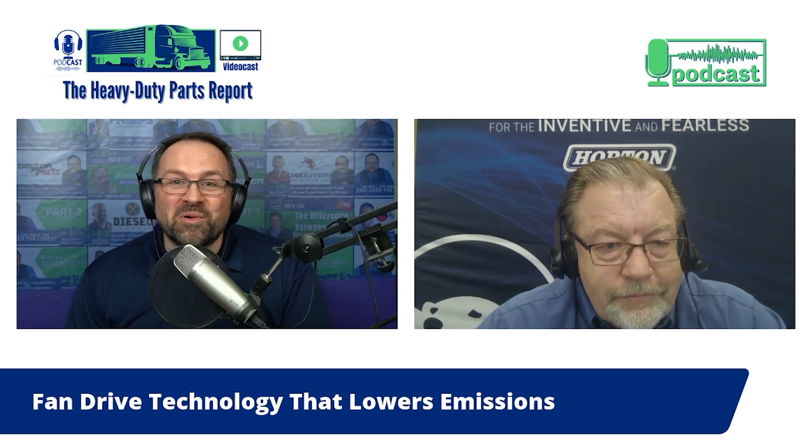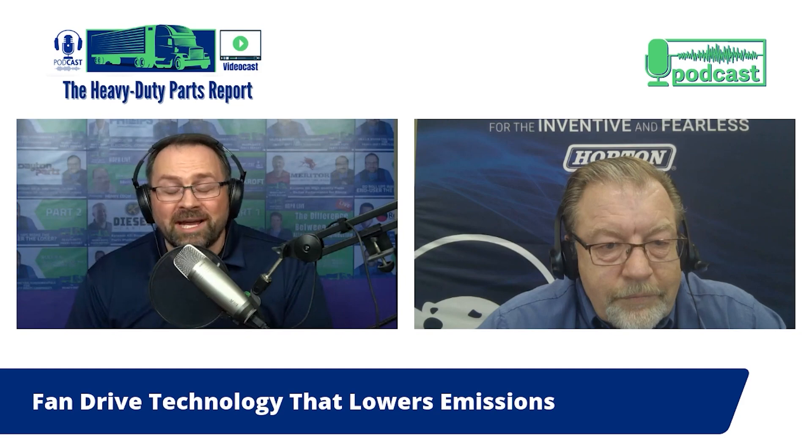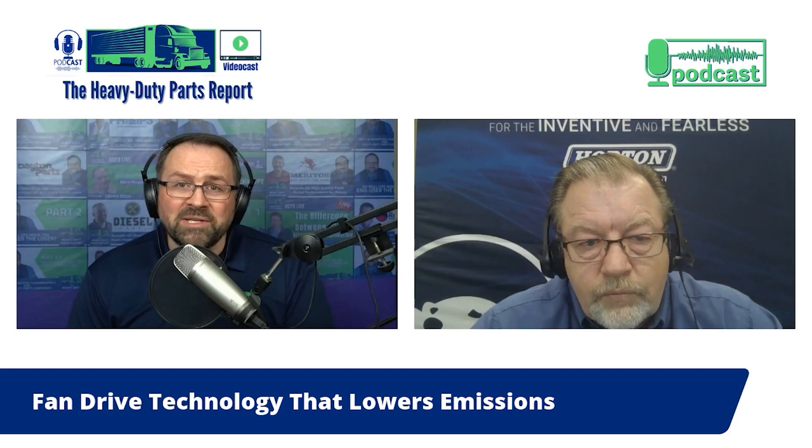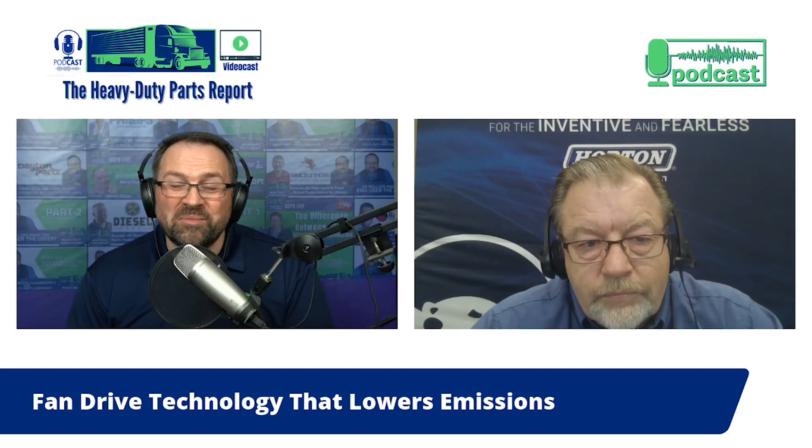You've been listening to the Heavy Duty Parts Report. I'm your host Jamie Irvine. We've been speaking with Dale Johnson, a field service manager at Horton. To learn more about Horton, visit hortonww.com — links are in the show notes. Dale, thank you so much for being on the Heavy Duty Parts Report.